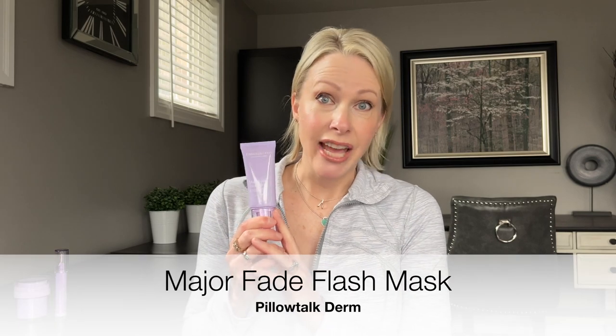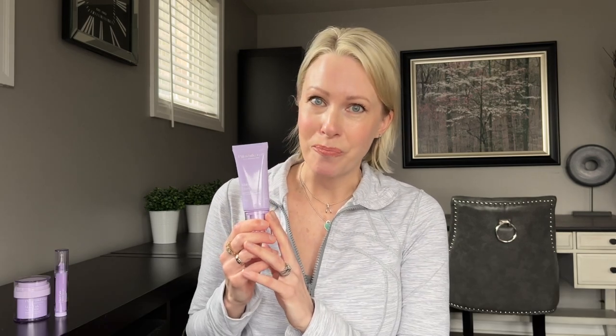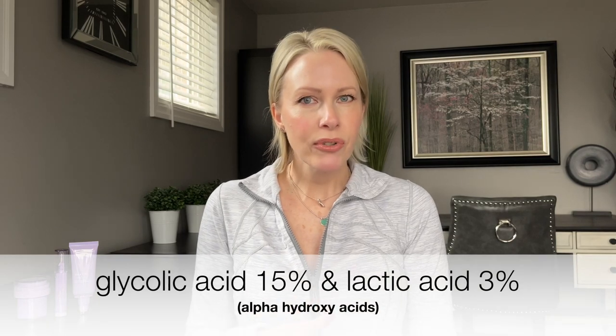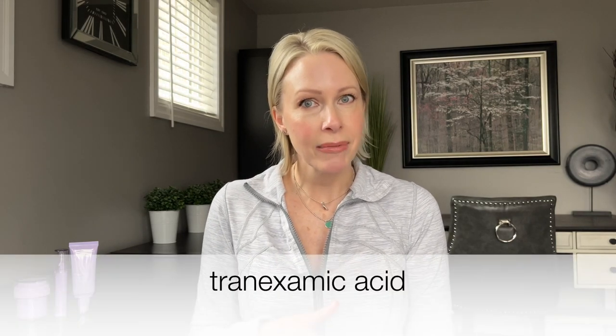Last but not least, we have the Major Fade Flash Mask. This is a micro peel that you can do in the comfort of your own home. It contains a blend of AHAs and tranexamic acid that work to exfoliate the skin while brightening it, and blending the acids in this way helps to reduce discoloration, even out your skin tone, and reveal smoother, brighter skin underneath. Exfoliation with something like this is one of the only things I've found that can give you an overnight result, because it does such a great job at removing surface debris that when left on the skin makes your complexion look quite dull. The AHAs in this formulation are glycolic acid at 15% and lactic acid at 3%. It also contains tranexamic acid, which is really well known for its brightening capabilities. Those in combination just target hyperpigmentation and discoloration in our skin very effectively.